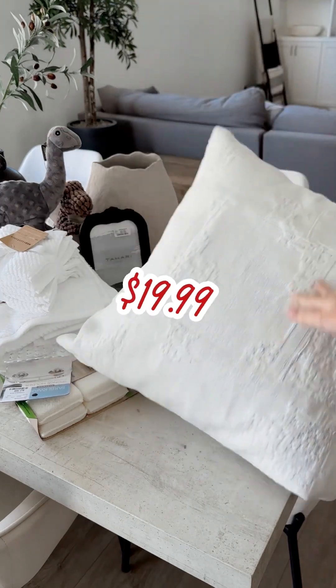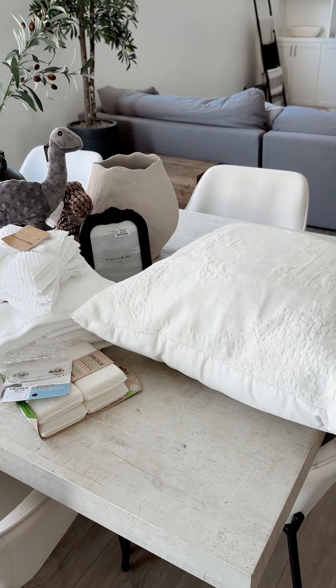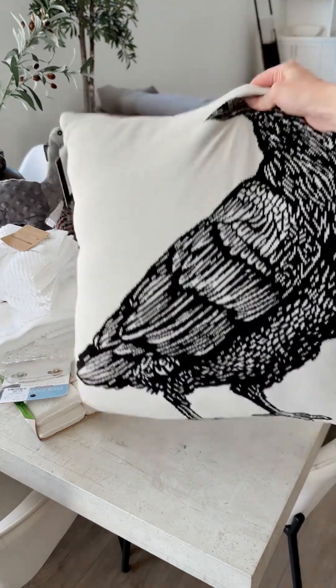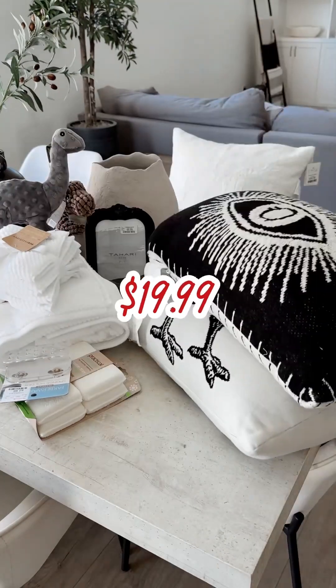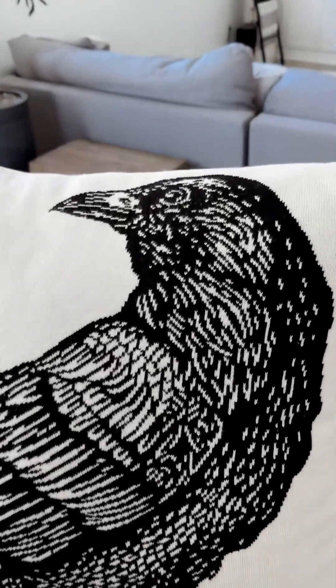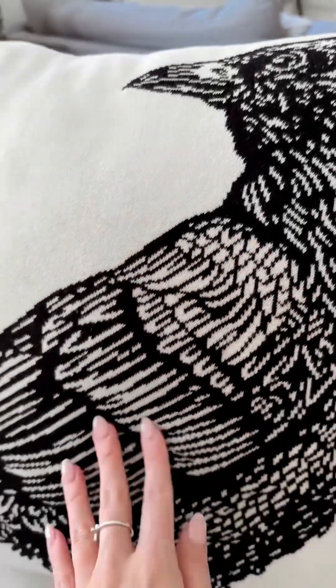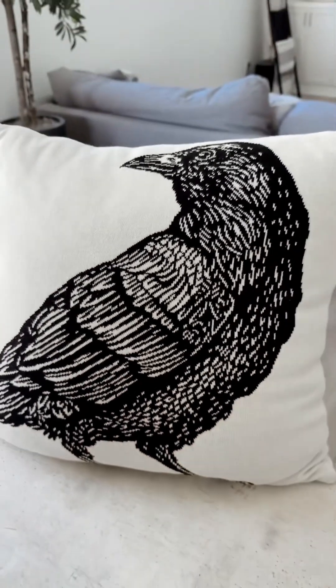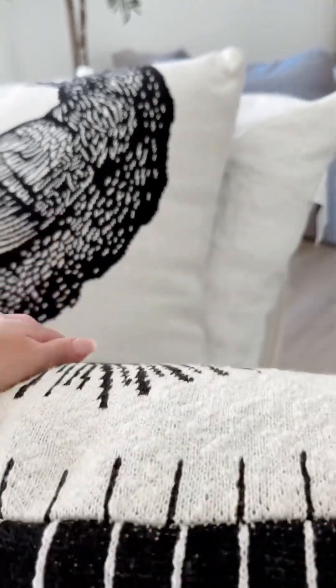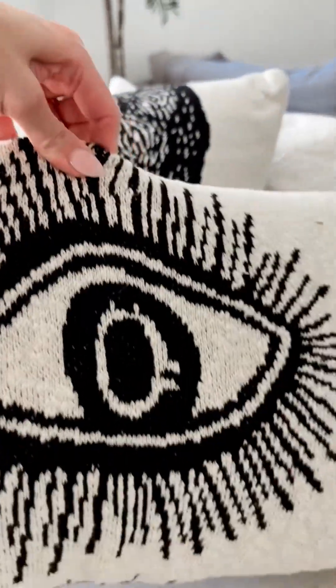Up next we have a $19.99 pillow for the couch. I also grabbed some Halloween pillows — $19.99 for both. The crow pillow is probably my favorite; he might be a crow or a raven. I'm definitely excited to put him up for Halloween. They're super soft. The evil eye pillow is the same texture, and it's also reversible.